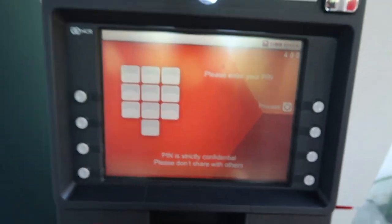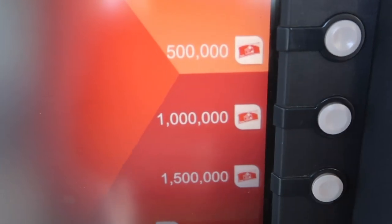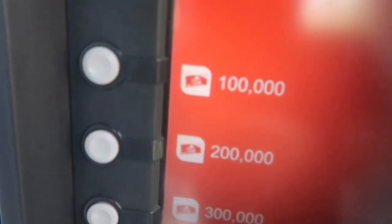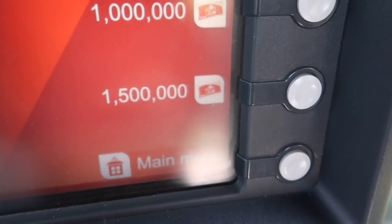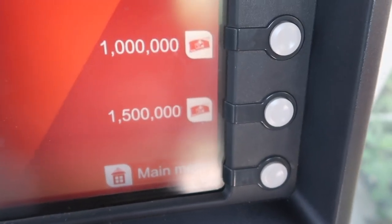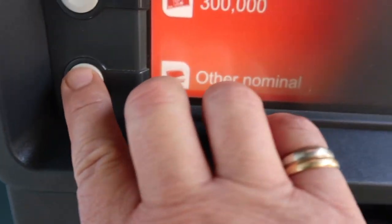Next thing you do is put in your PIN. Now it says withdrawal or account information, so we're going to go withdrawal. Here are the amounts: one hundred thousand, two hundred thousand, up to one million five hundred, which is about a hundred and fifty Australian dollars. But I want more than that, so there's another option down here that says 'other nominal' — I'm going to push that.